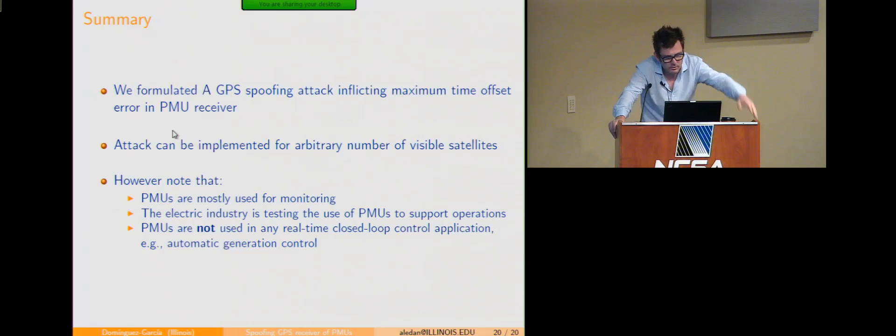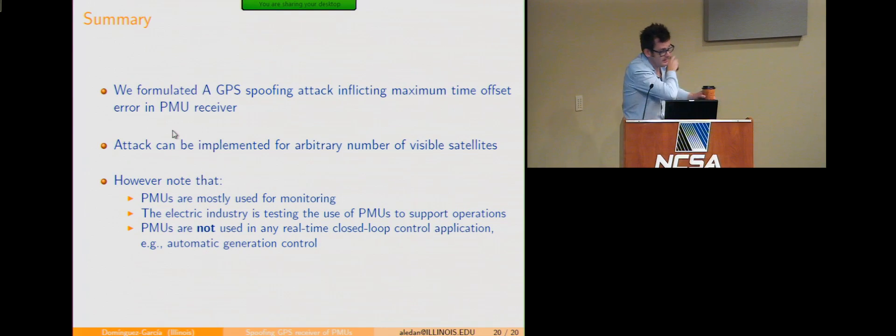Let me finish and hand it over to Grace. I talked about one possible way to spoof the time provided by a GPS receiver for PMU applications. The attack can be implemented for any number of satellites. One message I want you to take home: don't panic. PMUs are mostly used today for monitoring. We're doing these studies to understand what would happen if these attacks were implemented and PMUs were utilized in real-time control applications, which is not the case today.